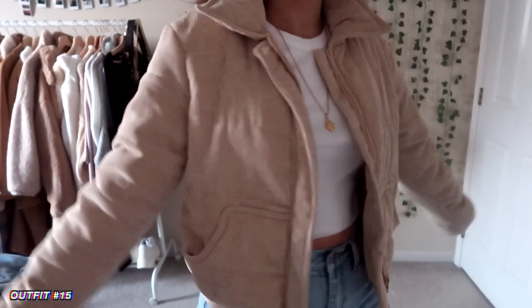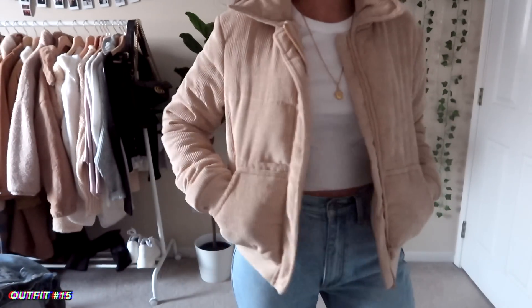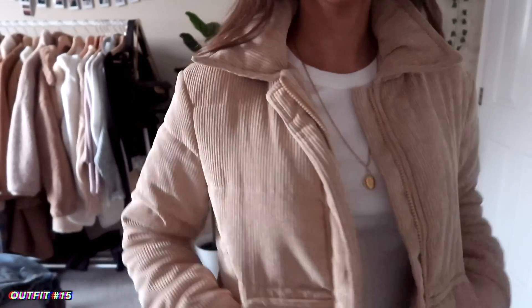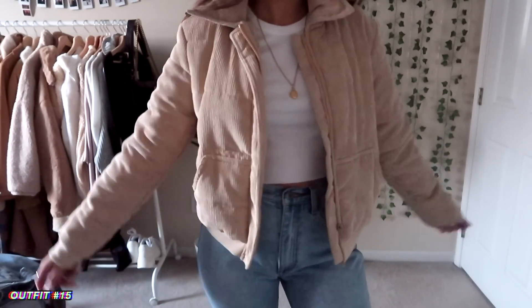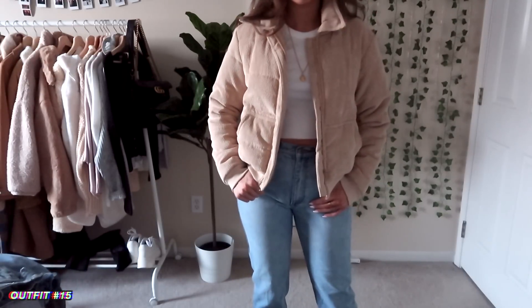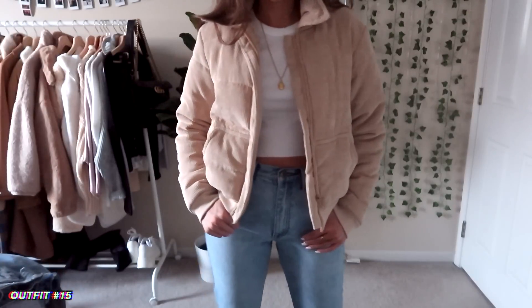Next up, I have this jacket from Princess Polly — it's super cute. If you watched my Princess Polly video, I went on and on about it. It's like the perfect mix because it's not too heavy and winter-looking, but it's still fairly warm. I love how it looks with the light wash jeans. It's a lot of light colors for spring, but again it's still pretty warm.